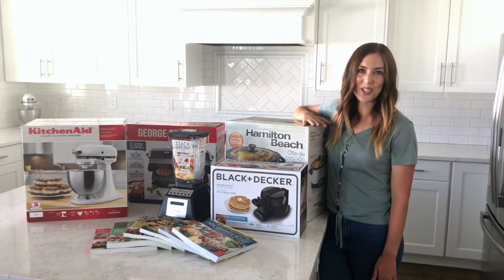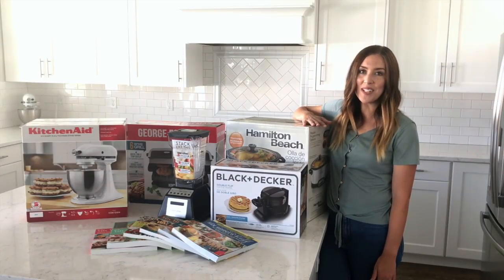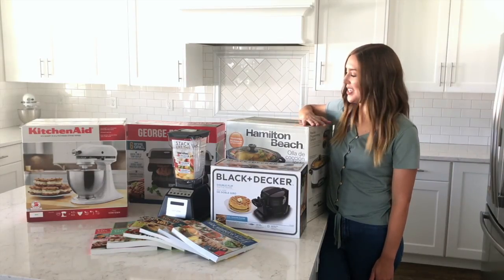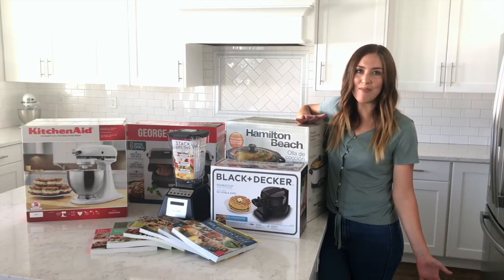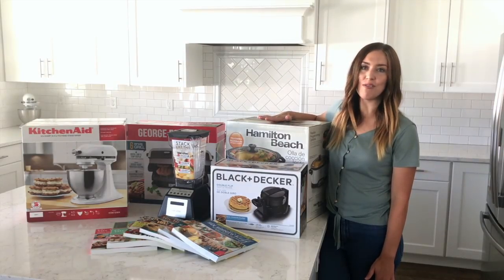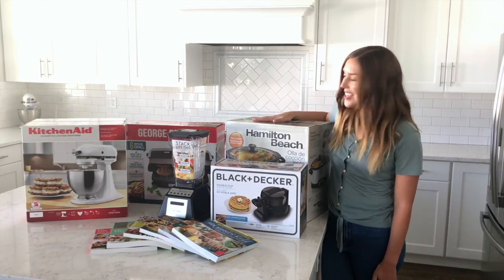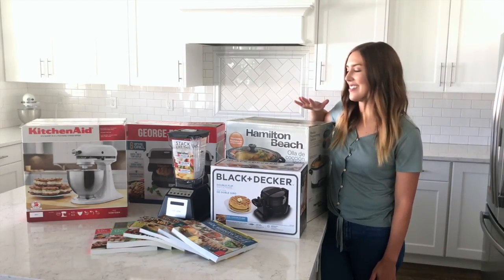Next we have the Hamilton Beach slow cooker. This is a seven-quart slow cooker so you can fit a really large meal in it if you have a big family to feed. It's also programmable, so if you have to leave, by the time the cook time is up this will keep it warm for you so your food is ready to go when you are. Super handy — and if you know Six Sisters, you know we love our slow cookers, and this one is awesome.